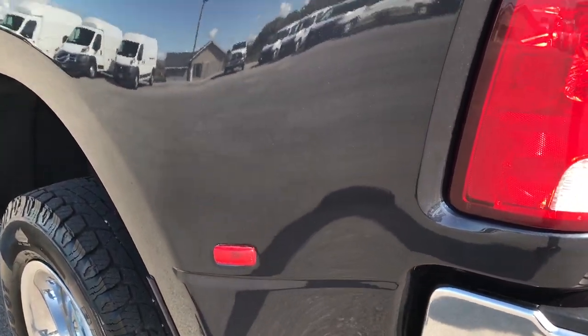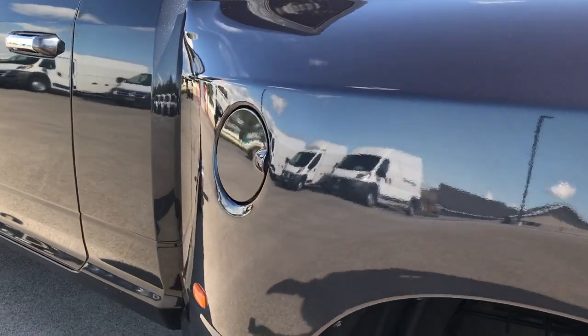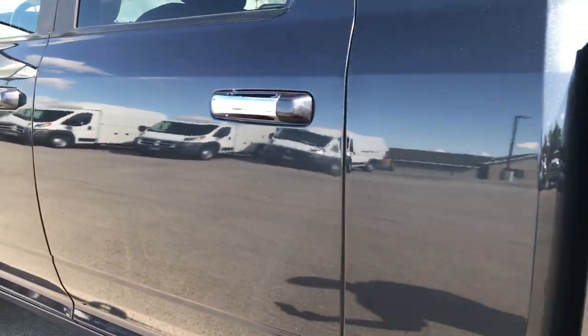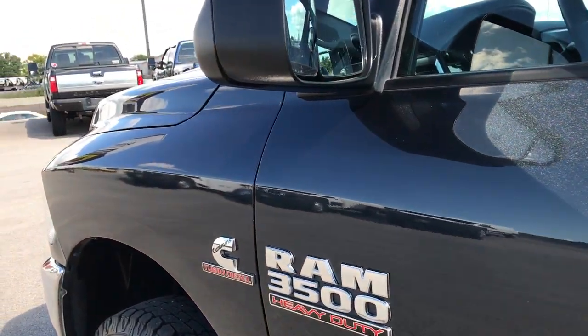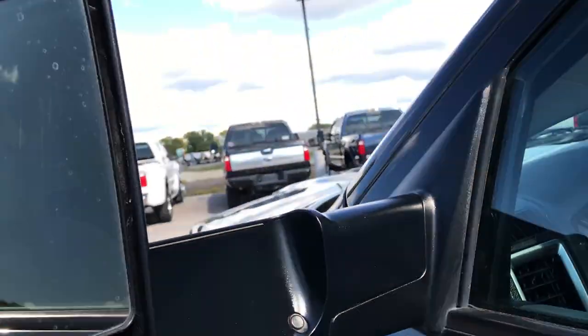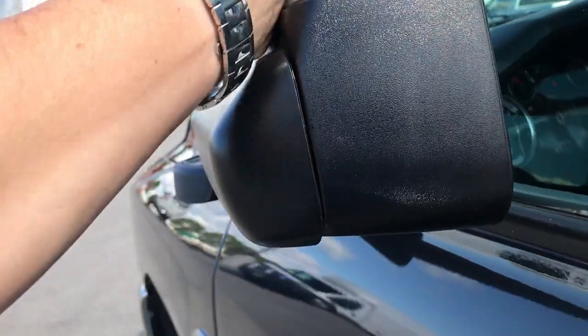Down this side of the truck is just as clean as the passenger side. I didn't see any dents or dings — very nice condition. It does have the fold-out tow mirrors, those are heated as well, and they also fold in.